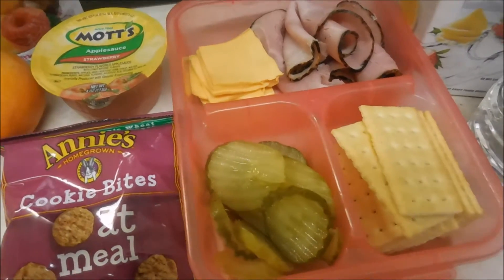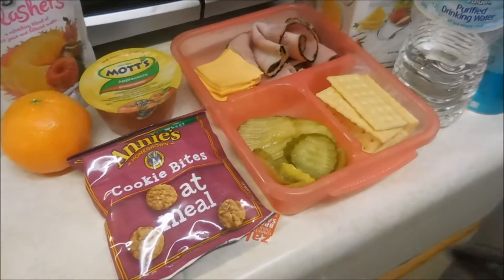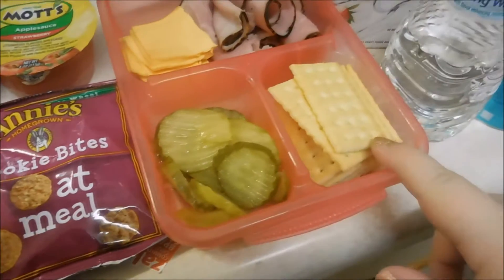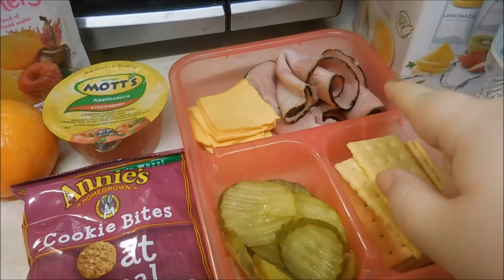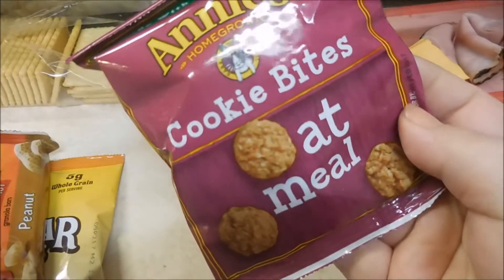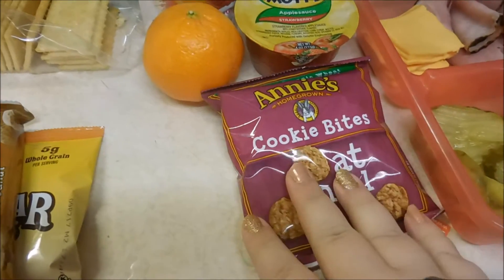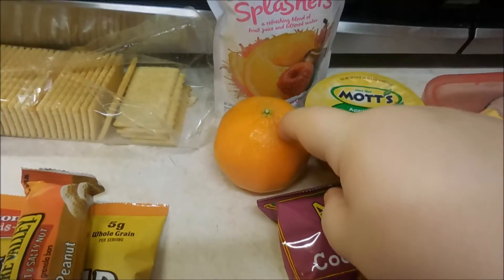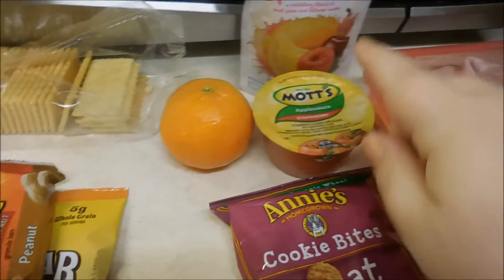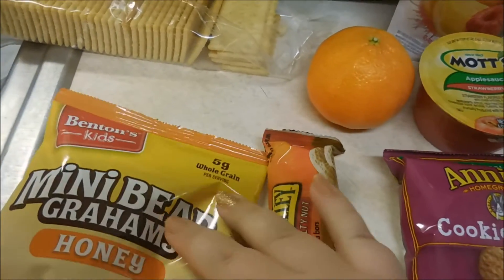Today for Arrow's lunch she has kind of like a Lunchable — she's had store-bought ones for the past two days. So in here we have some dill pickles, some club crackers, some cheese and ham. And then she has these yummy cookie bites — they're super hard, so I don't even know if she's going to eat those. An orange, which she hates oranges, so we'll see how that goes. She has an applesauce and a Juicy Juice. And then she has a nut bar and grape crackers.